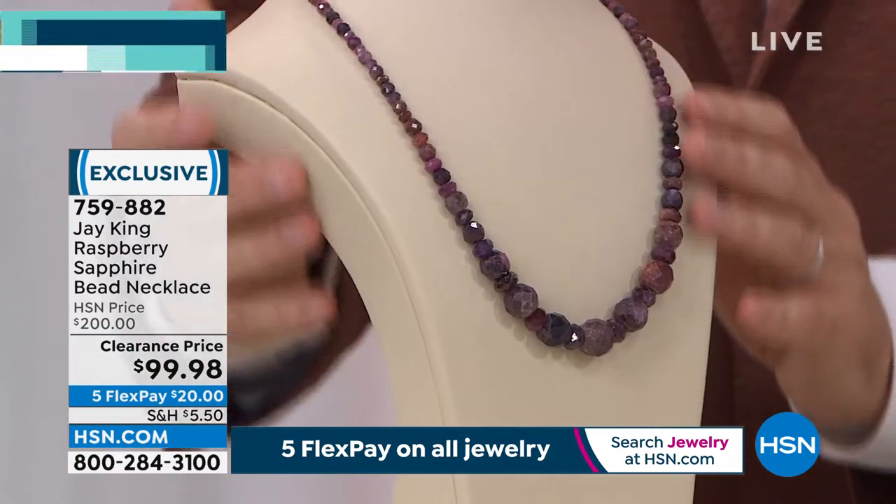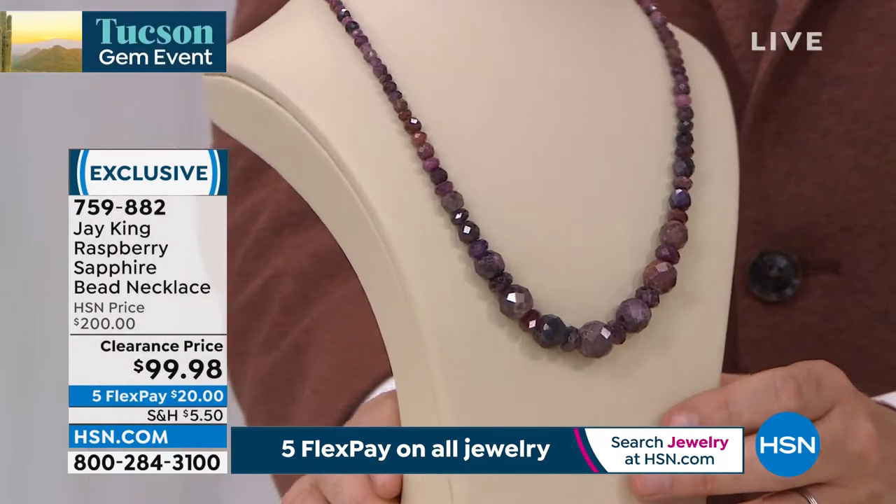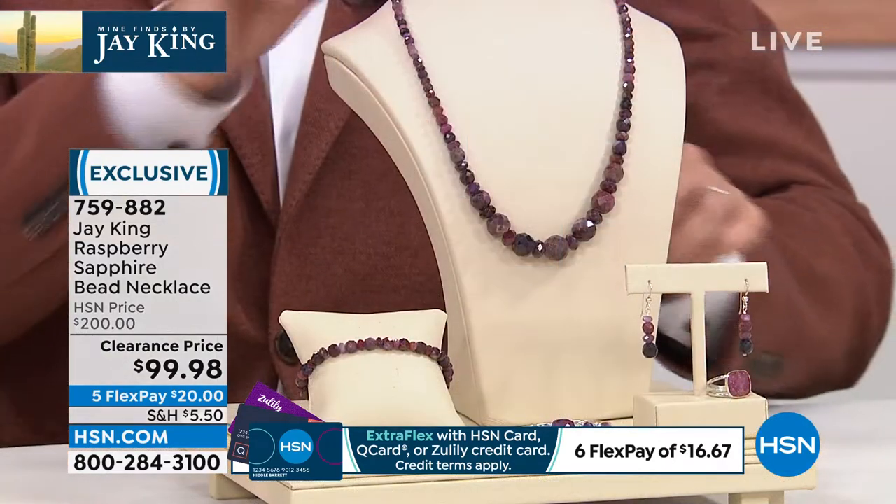We're talking the raspberry color sapphire. What makes this so unique — I honestly don't know these prices. I'm seeing this at the same time you are. When they say 'you're not going to believe this price,' I thought crazy price on this would be like $149–$159. This is really rare. The golden sapphire was amazing and thank you to everyone who understood that and bought it.